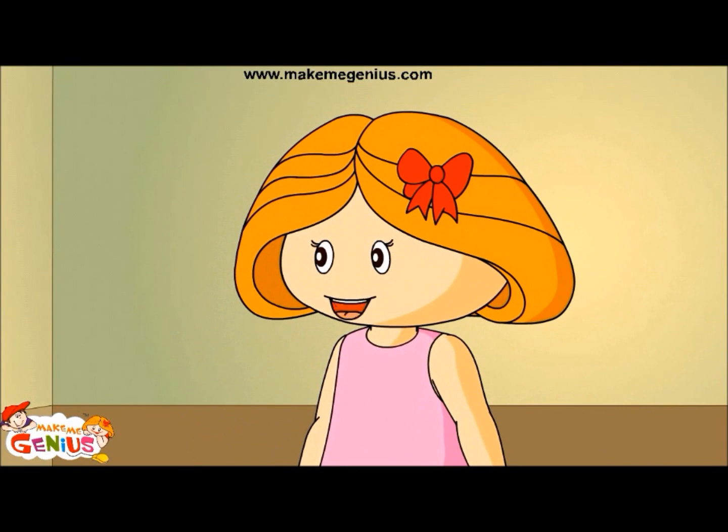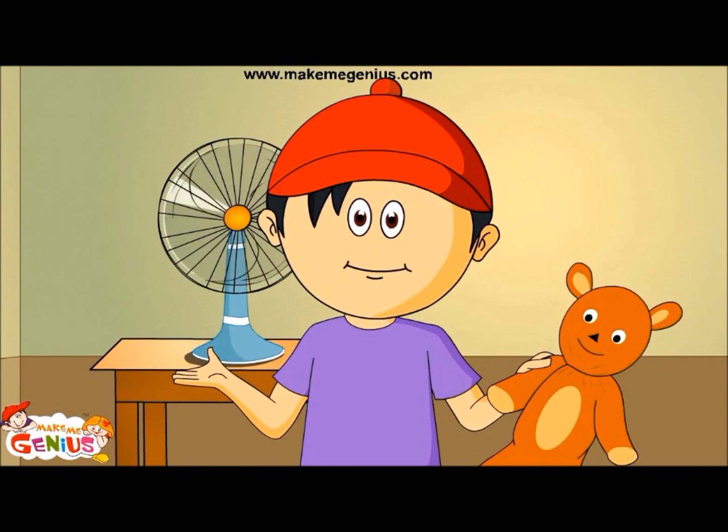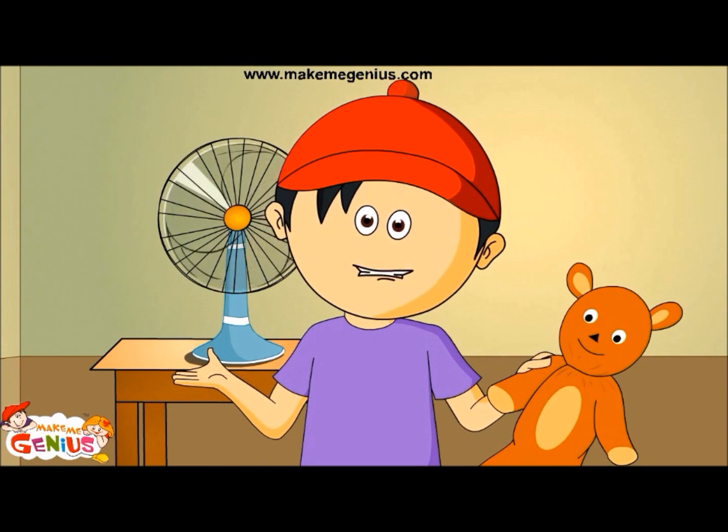You are my genius brother. Yes, I am, because I watch MakeMeGenius.com every day.